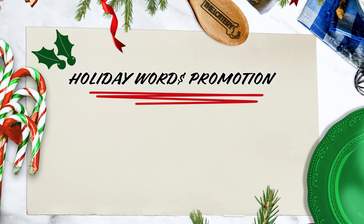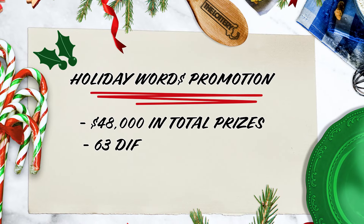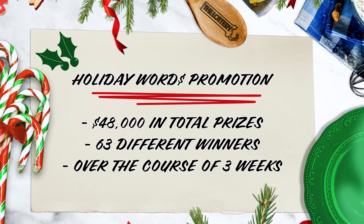Holiday Words is a simple promotion where the lottery is giving away $48,000 in total prizes to 63 different winners over the course of three weeks. It's so easy to play.